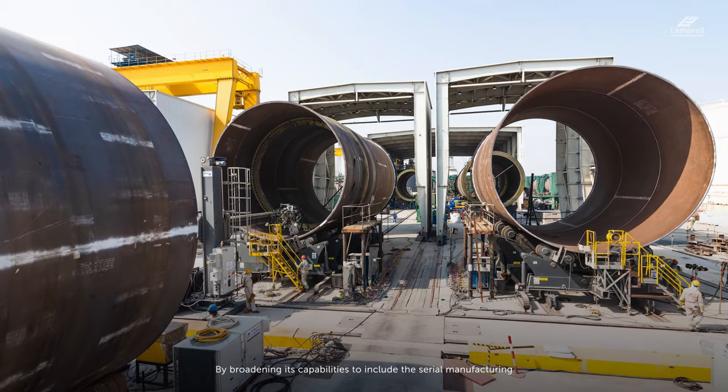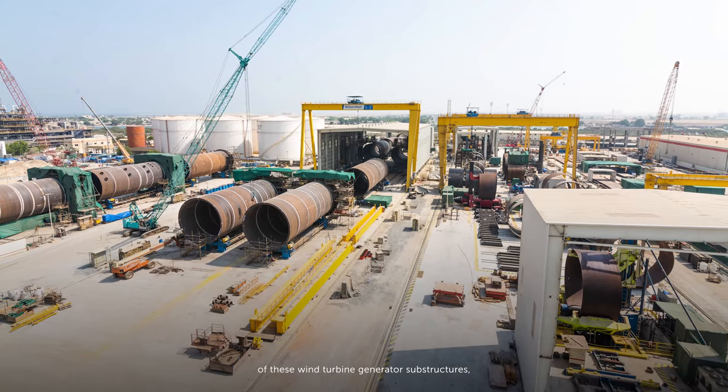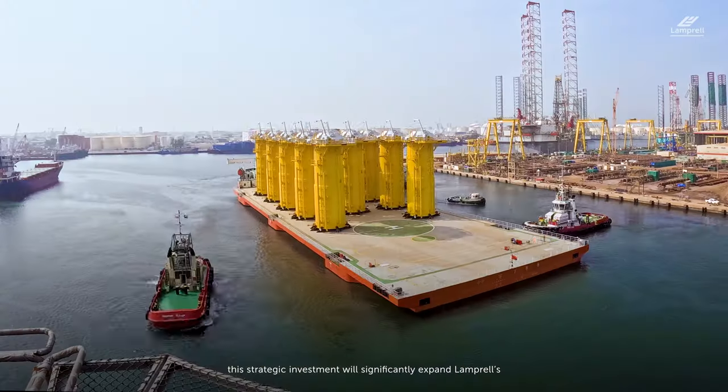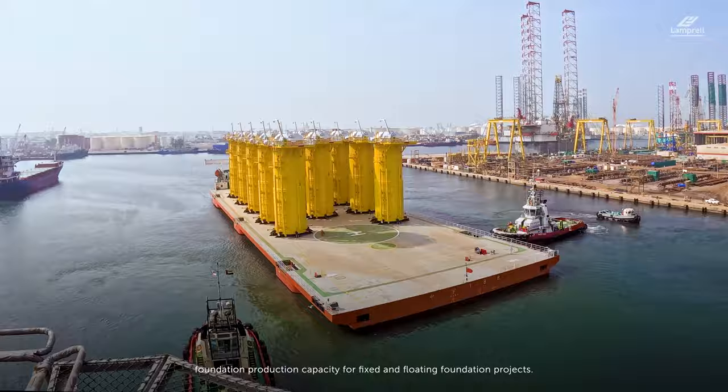By broadening its capabilities to include the serial manufacturing of these wind turbine generator substructures, this strategic investment will significantly expand Lamprel's foundation production capacity for fixed and floating foundation projects.